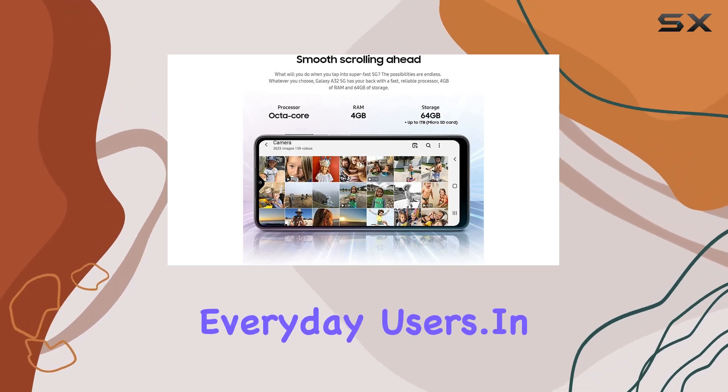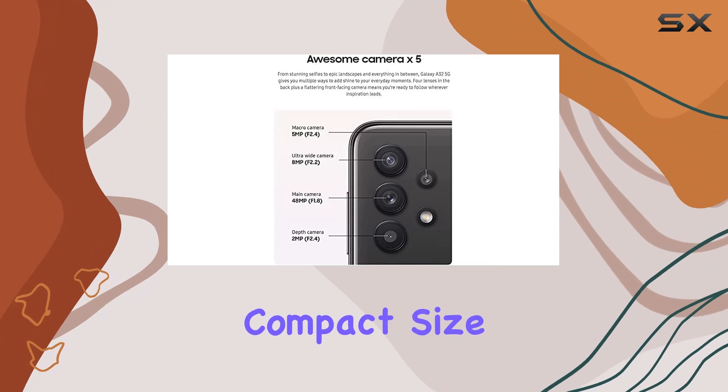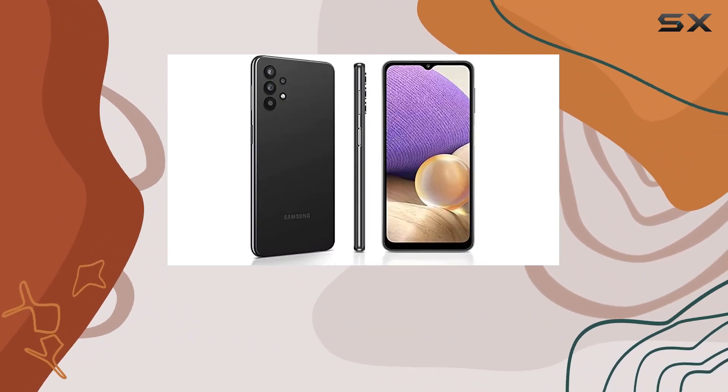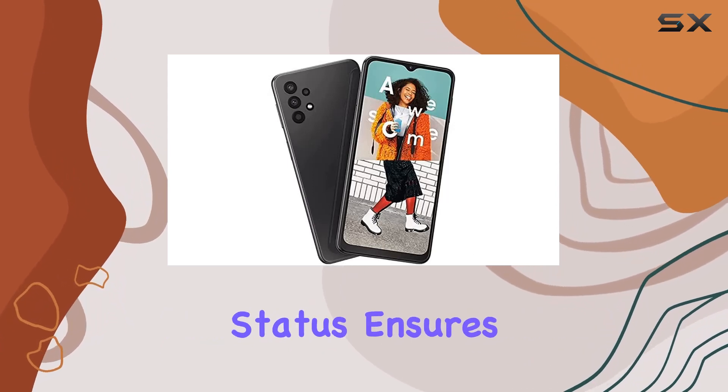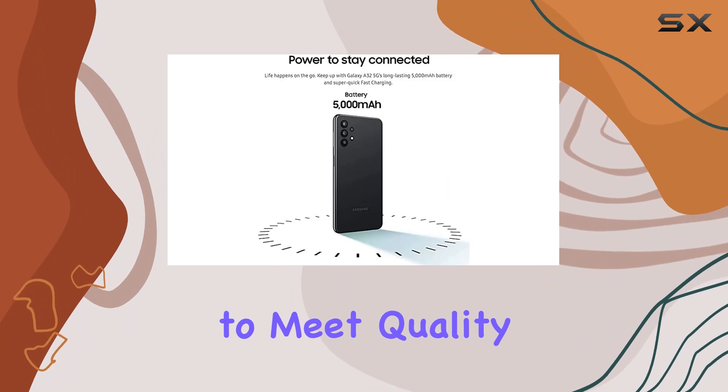In terms of design, the Galaxy A32 5G boasts a compact size measuring 6x4x2 inches, making it comfortable to hold and easy to carry. The renewed status ensures that you're getting a device that's been thoroughly inspected and certified to meet quality standards.